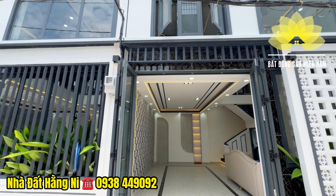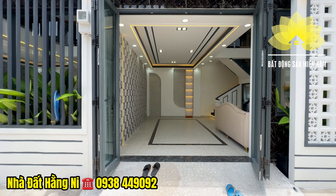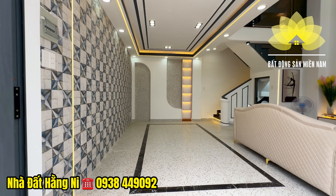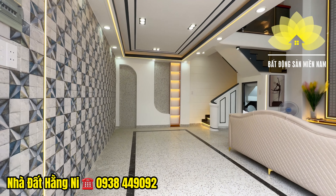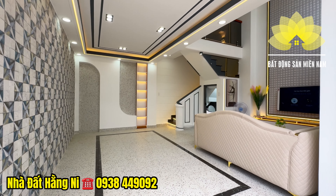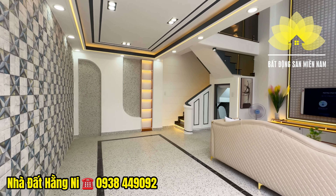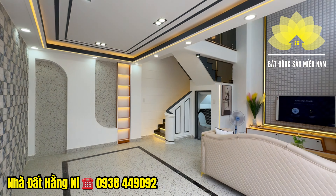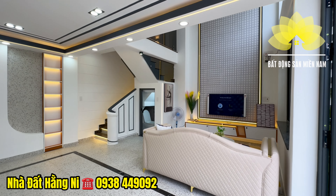Di chuyển vào bên trong, được gia chủ trang bị 2 lớp cửa vào: 1 lớp cửa sắt 4 cánh, bên trong thêm 1 lớp cửa cuốn. Khu vực tầng trệt được gia chủ trang bị garage ô tô, có thể đỗ xe ô tô hoặc xe máy, cũng như là khu vực mở làm văn phòng công ty, kinh doanh mua bán online cũng được. Được gia chủ đầu tư với mẫu kiến trúc hiện đại.